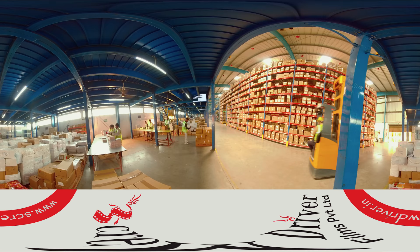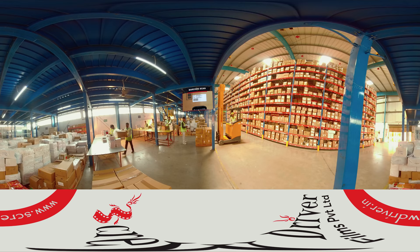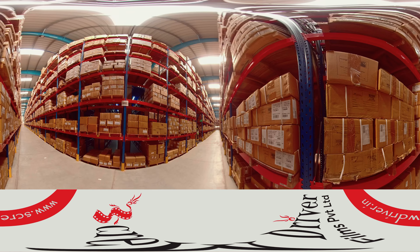Every carton is barcoded and taken for put away to pre-assigned locations. The carton barcodes and locations are generated through Arch WMS. At the time of put away, the carton ID or individual SKU code is scanned along with the location ID.